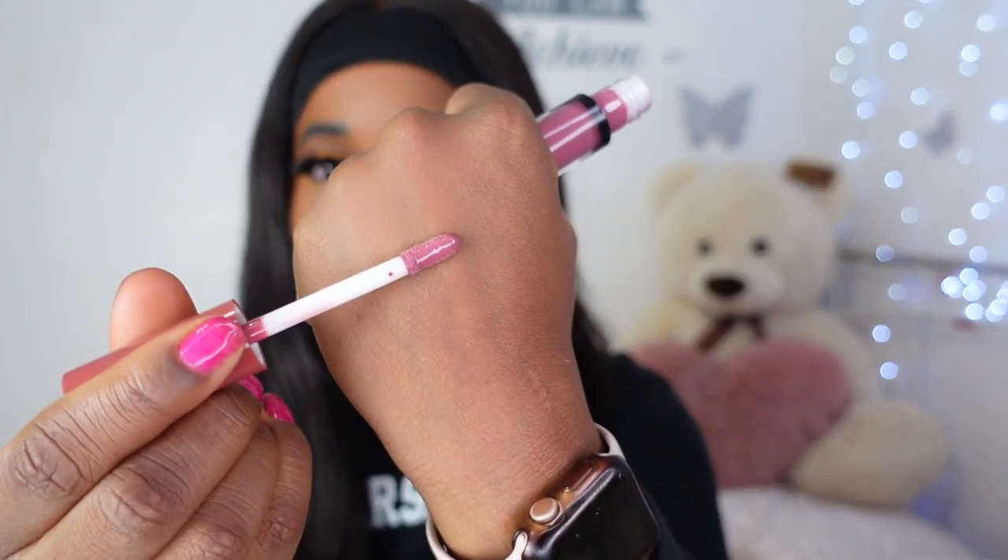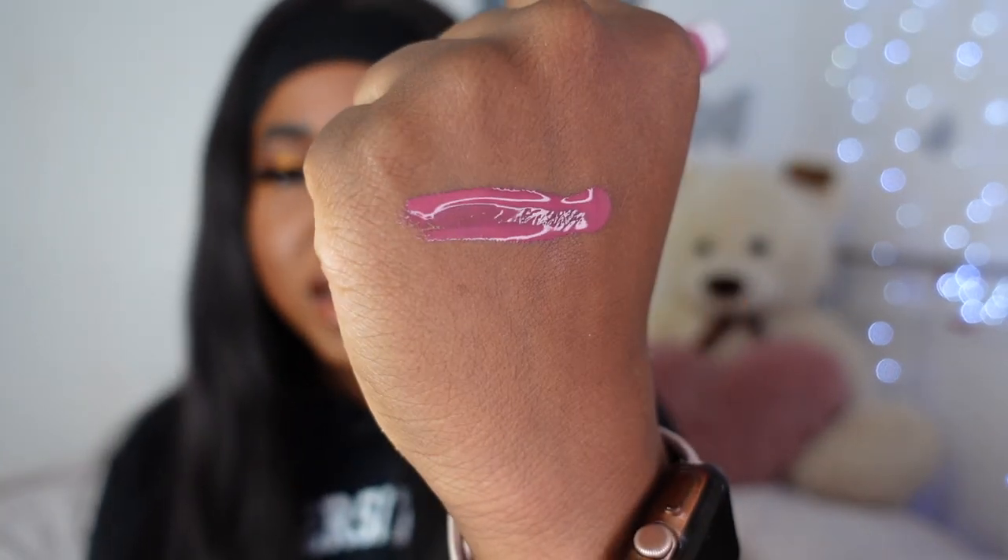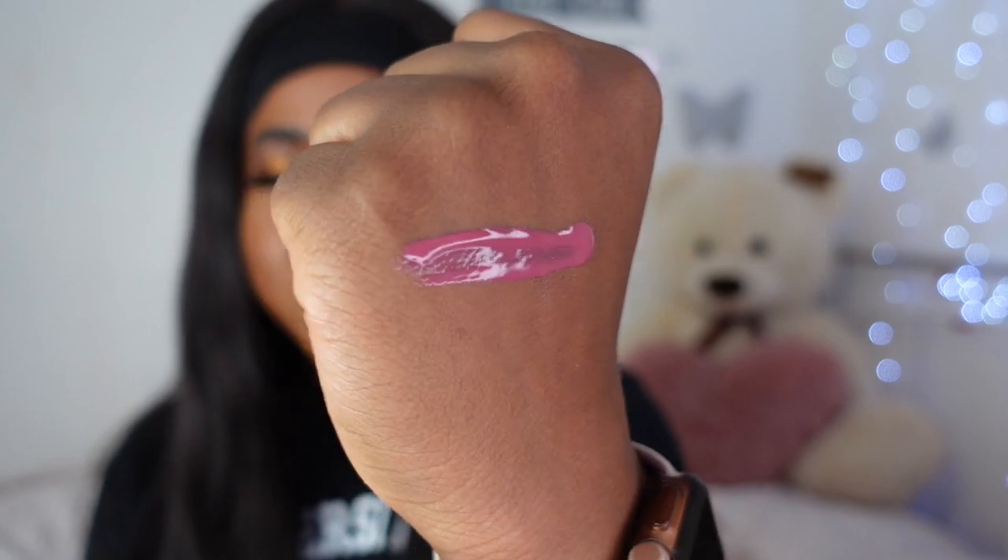I'm going to put a picture of the Mauve Wives shade up on screen so you guys can see the shade comparison. I'm going to swatch White Wedding on the back of my hand and then on my lips so you can see what the shade looks like against my skin tone with a dark lip. I really don't want to take off this look though — Honey Waffles really came for all the girls and all of their wallets.